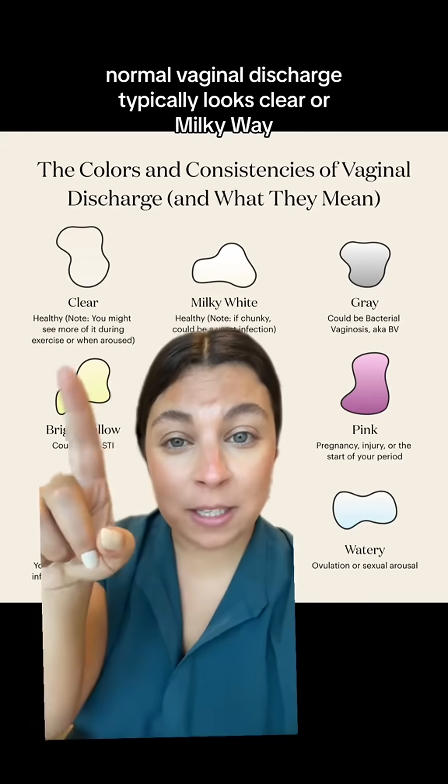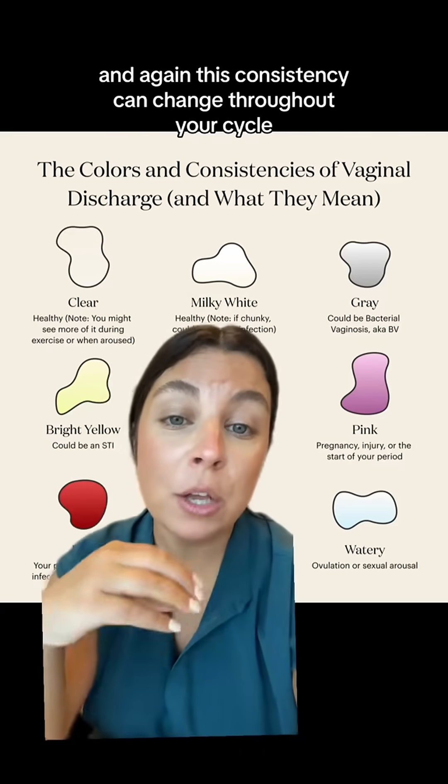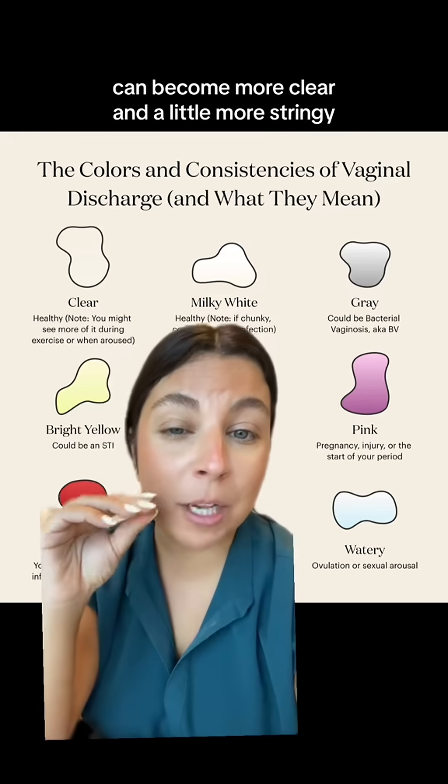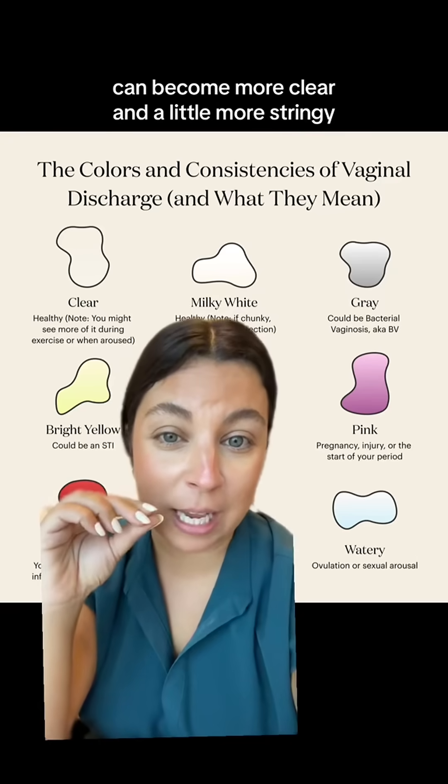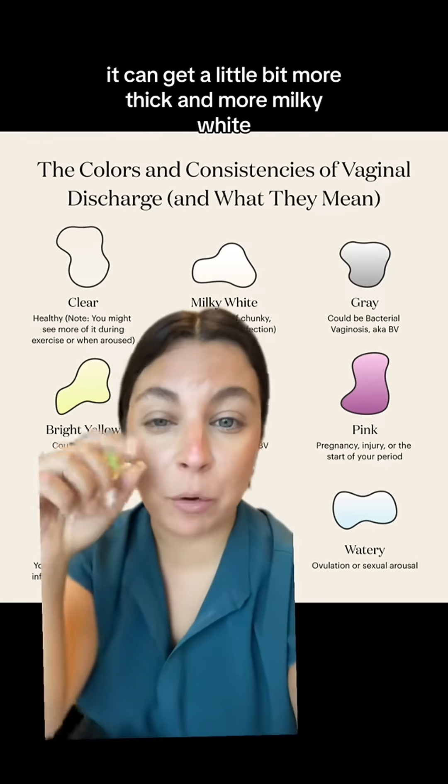Normal vaginal discharge typically looks clear or milky white, and again this consistency can change throughout your cycle. During ovulation or peak fertility times it can become more clear and a little more stringy. However, when you're getting closer to the time of your period it can get a little bit more thick and more milky white.